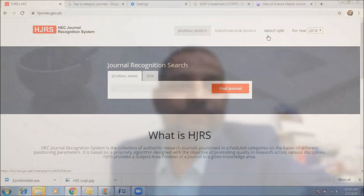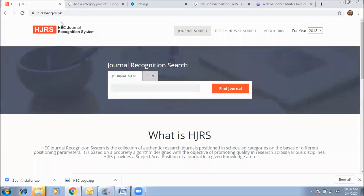Now let's move to the tutorial video. Here is the portal recently launched: HEC Higher Education Commission Pakistan Journal Recognition System.